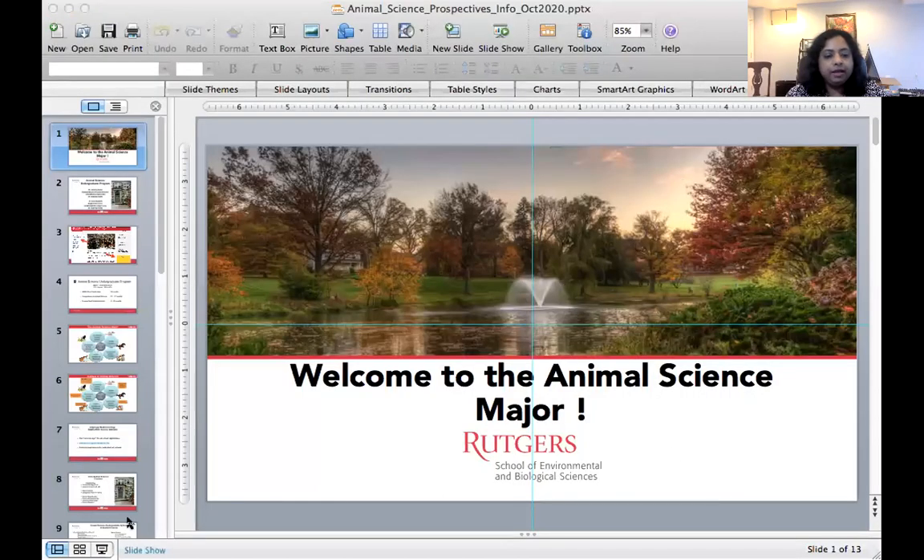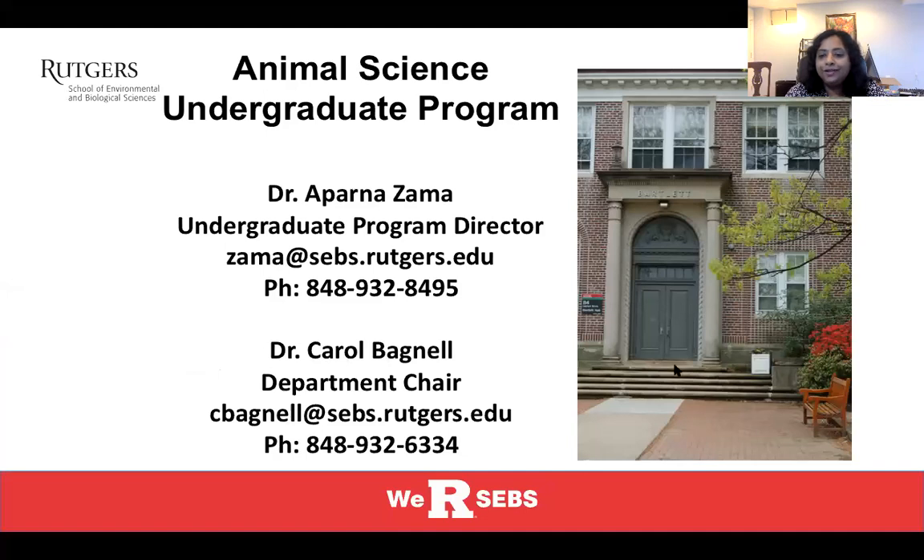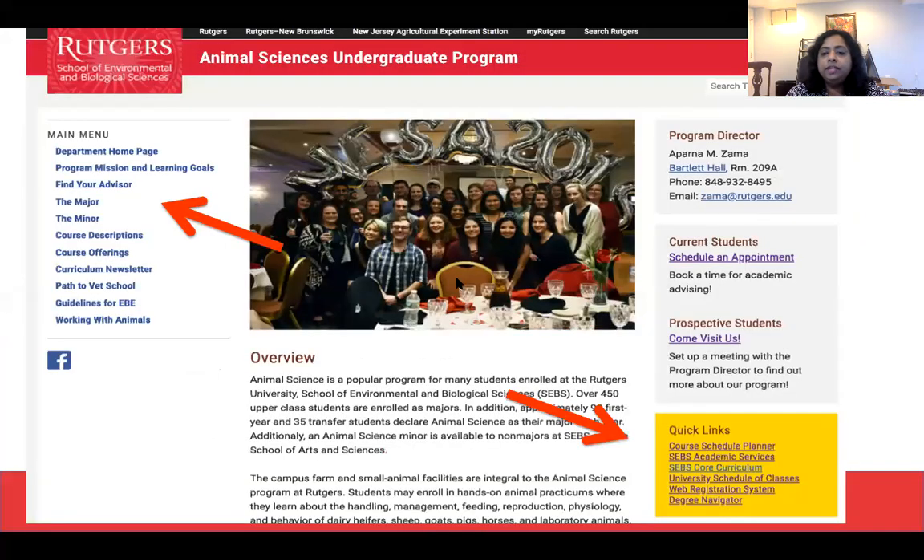Hello students, this is a presentation about the Animal Science major and we hope to answer some of your questions in this presentation. We are part of the School of Environmental and Biological Sciences and we are on the Cook-Douglas campus. The Animal Science major is in Bartlett Hall, at 84 Lippman Drive. I'm the undergraduate program director, Aparna Zama, and the department chair is Dr. Bagnell. All the information you will need to explore the Animal Science major is on our Animal Science website, so you can look up under the major.